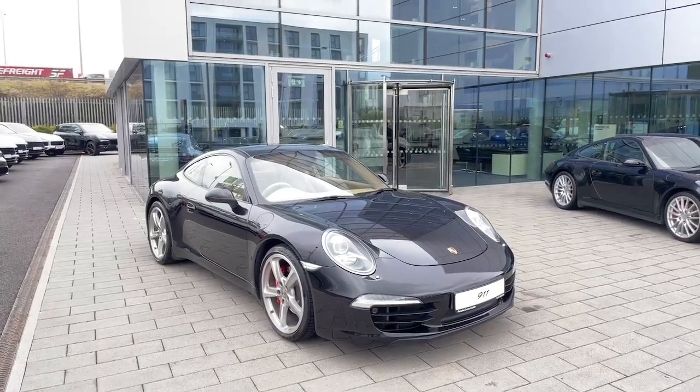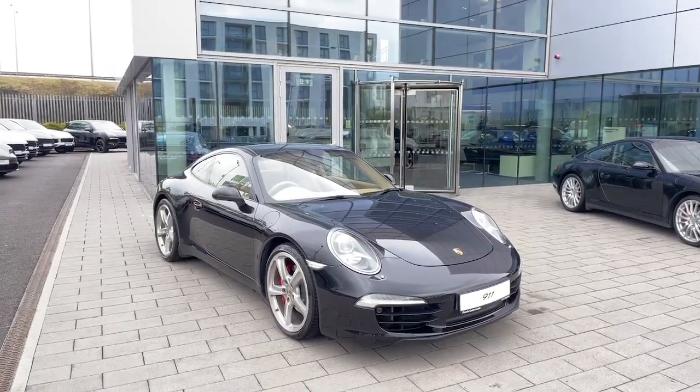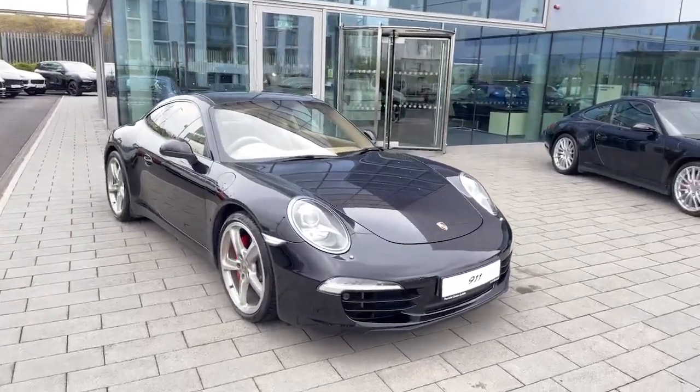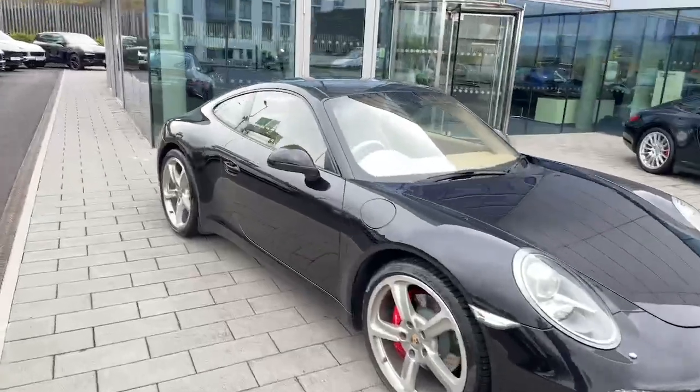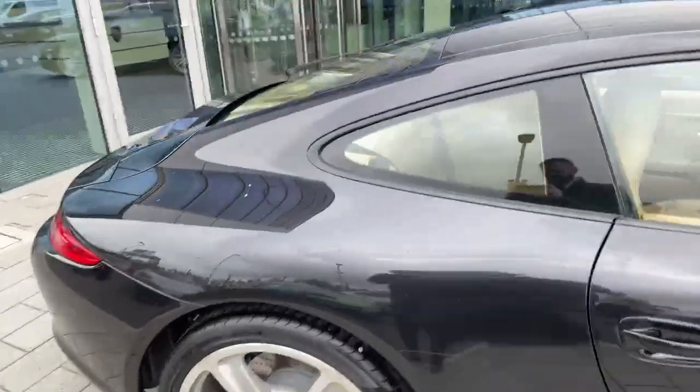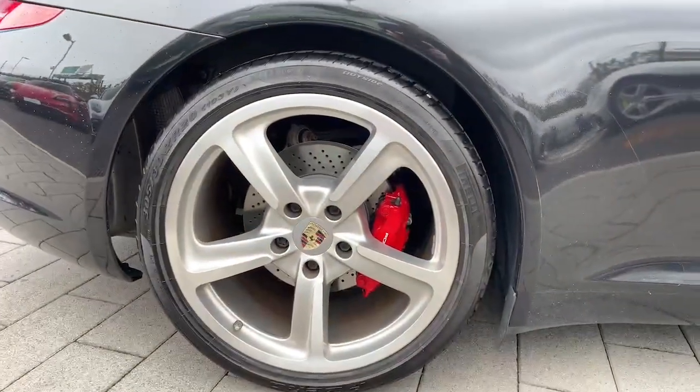Hi, Conor here from the Porsche Centre Dublin. Today we are looking at the 2012 Porsche 911. This is a Carrera S with a 4.5m engine, finished in review metallic paint, with alloys and red calipers.